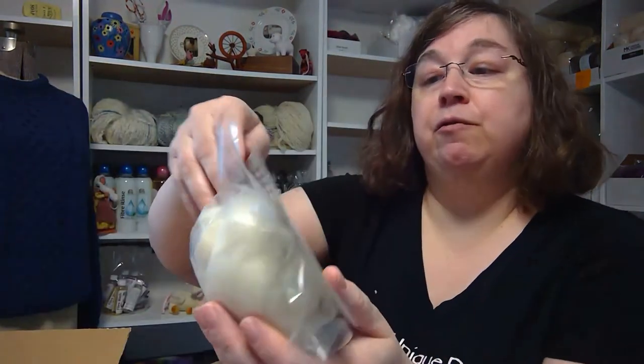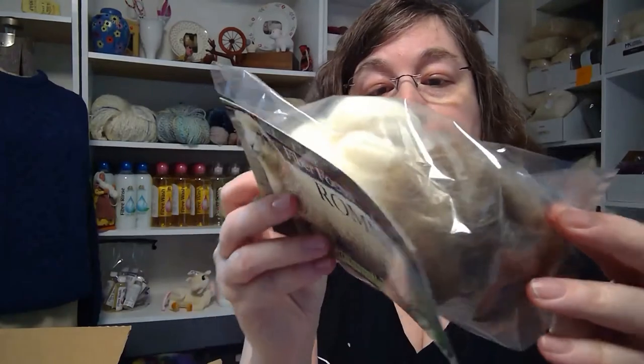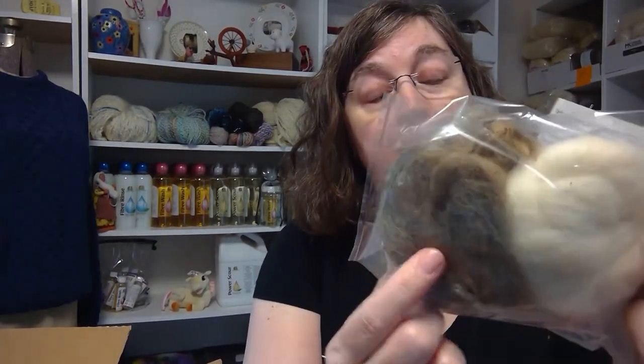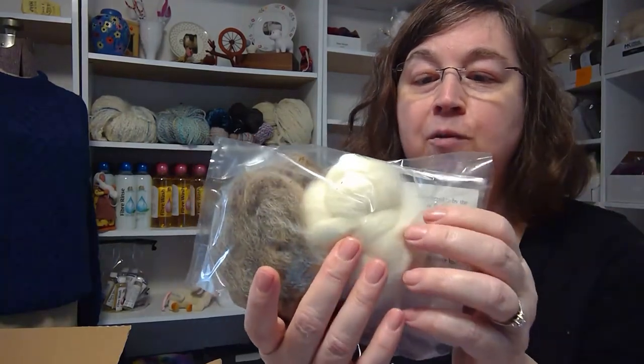Our fiber focus this month is Romney. What you'll get in your fiber focus is generally some raw and some prepared — one that you can prepare yourself. With the raw, you can try fiber washing, and then with the prepared, you can spin it up yourself and see what Romney's all about.